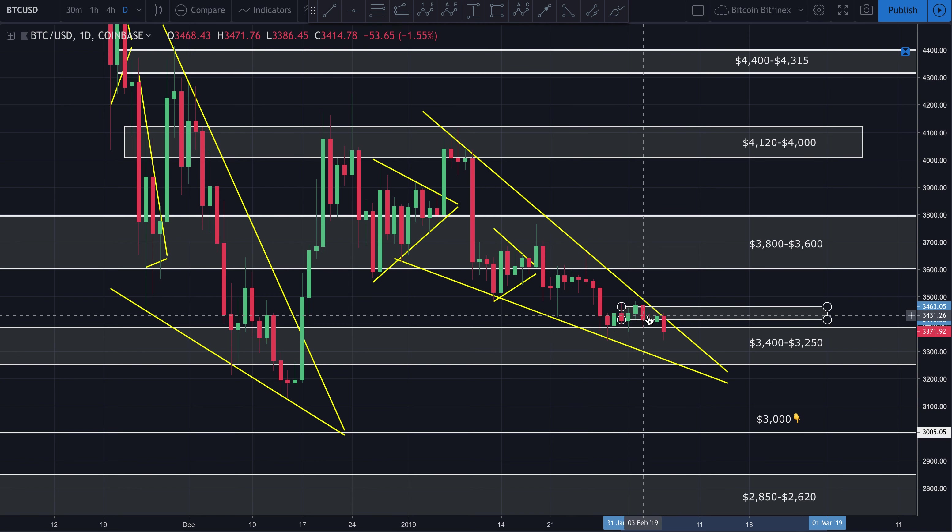I'd be looking at this as a day trade, possibly a swing trade — holding it for a day or two — but I'd be wanting to get in and get out very quickly until we do break this bearish pattern. I'd be looking for an entry between $3,250 and $3,350, and looking to get out somewhere between $3,400 and $3,450. At least take your investment off the table at that point.